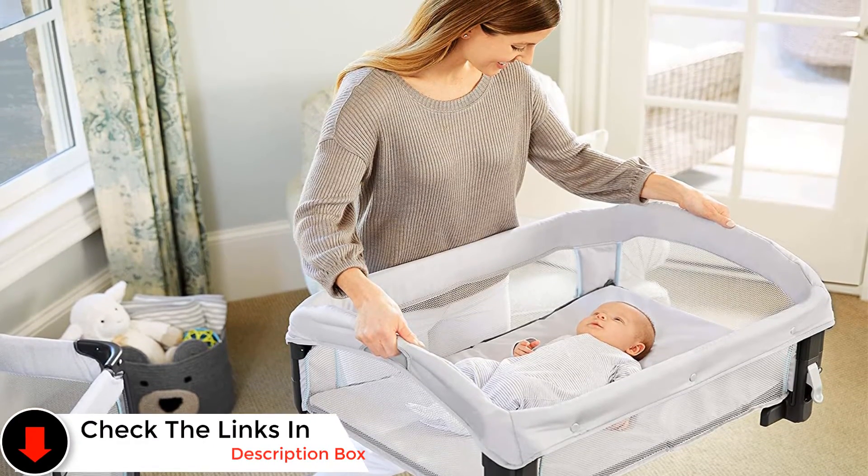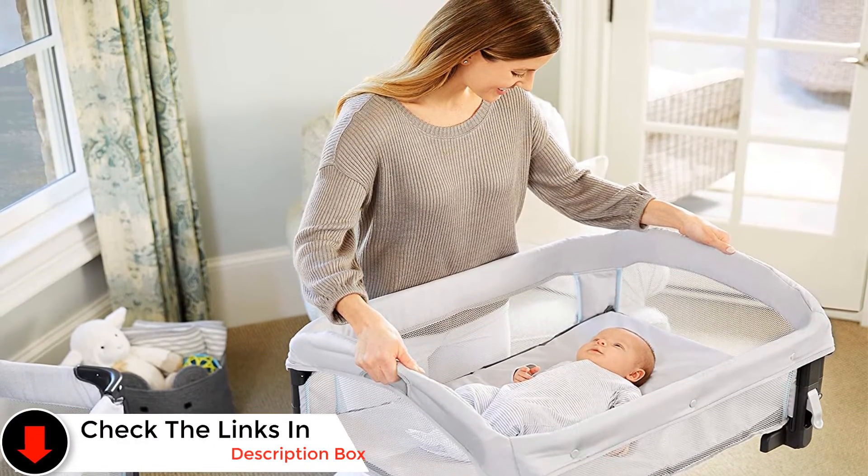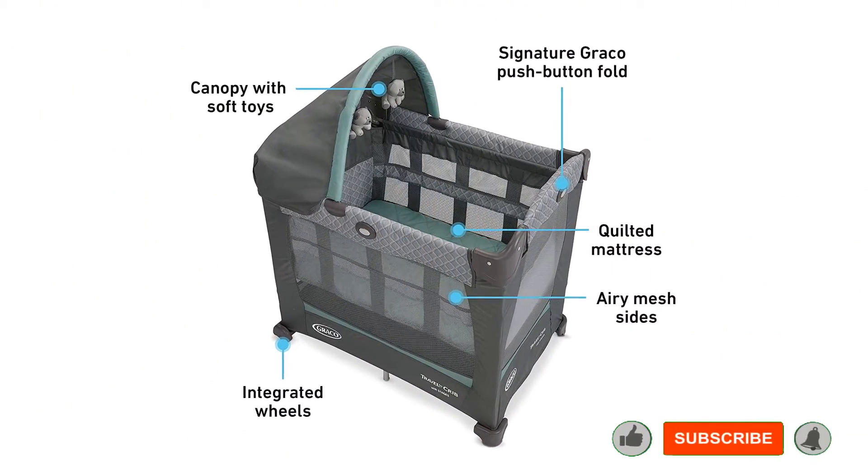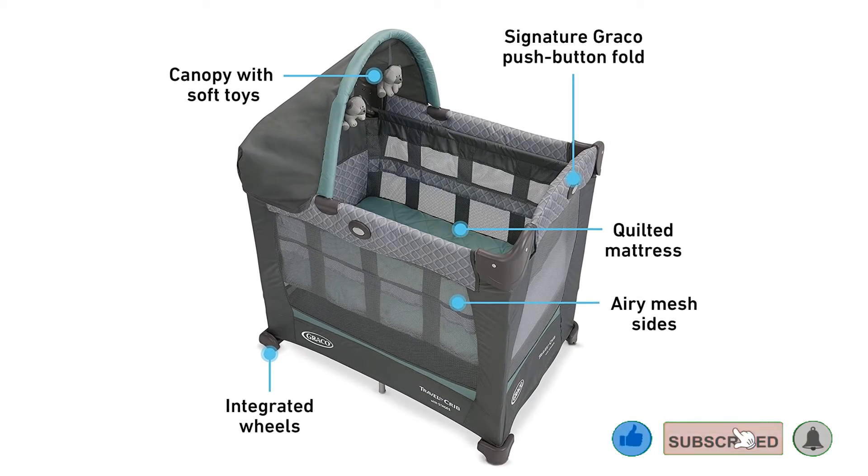Pros: Lightweight and travel-friendly. Economical. Grows with your child. Cons: Strong smell upon unboxing.